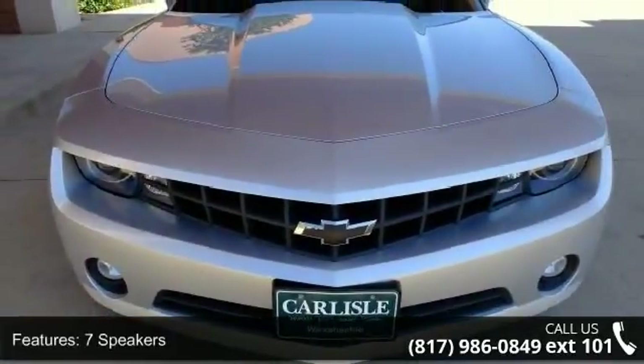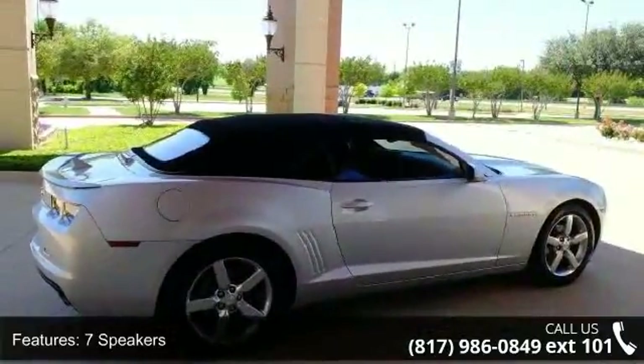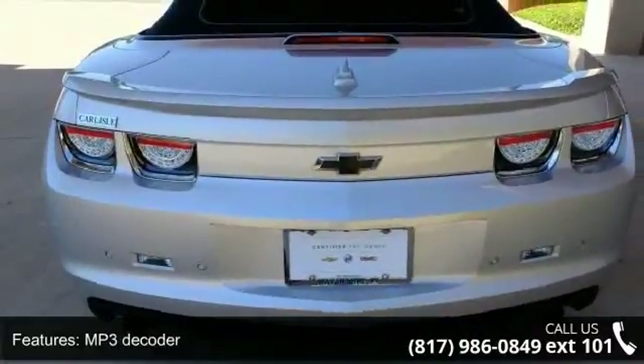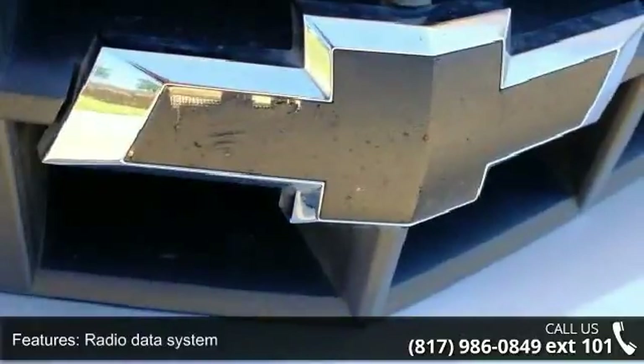Some of the top features included with this vehicle are a 7-speaker audio system, MP3 decoder, radio data system, SiriusXM satellite radio, air conditioning, electric rear window defogger, and rear window defroster.